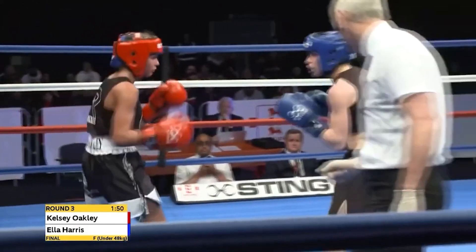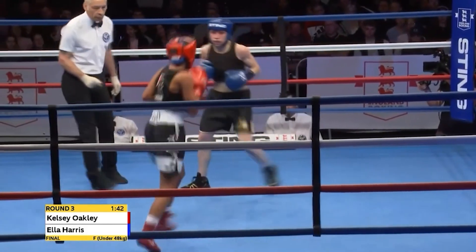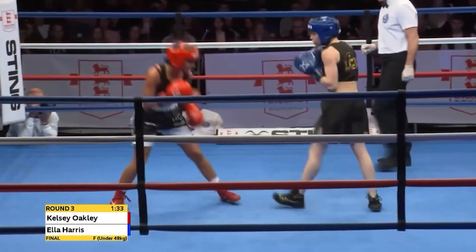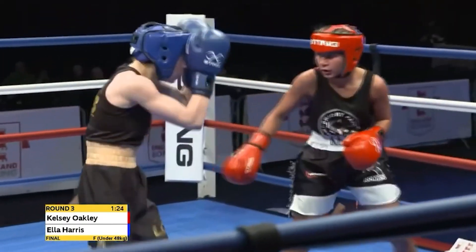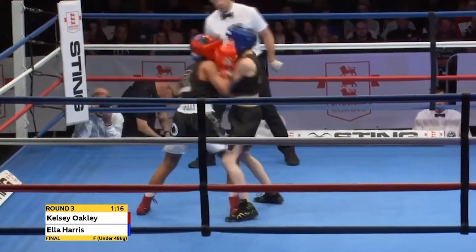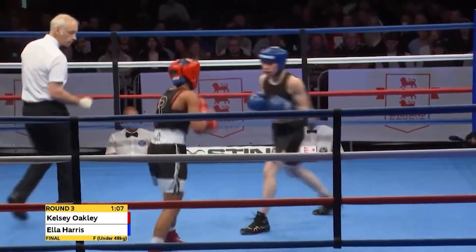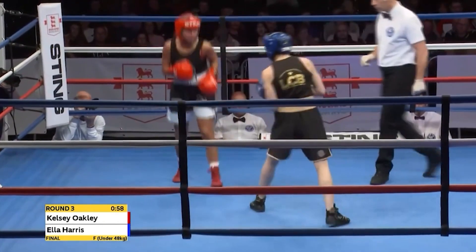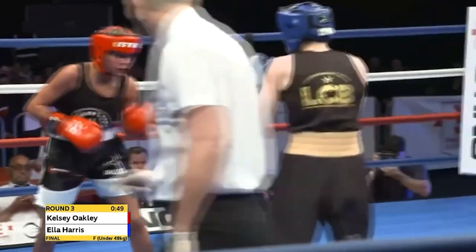A minute gone in this third and final round of a contest that has been incredibly keenly contested. Beautiful lead left hand from Harris — and because Oakley was winding up with one of her flashy shots, it accentuated the effect. She's picked off once again, her head jolted in that red head guard. She goes for a get-back but Ella Harris continues to ping her with straight shots. Solid southpaw left landed from Oakley. She tries a roundhouse right hook out of the orthodox stance as she's switching again, and is fed another left jab from Ella Harris. Terrific action through the midpoint of this third and final round.